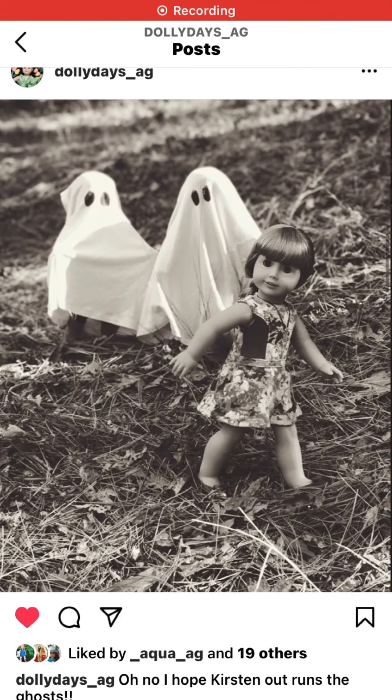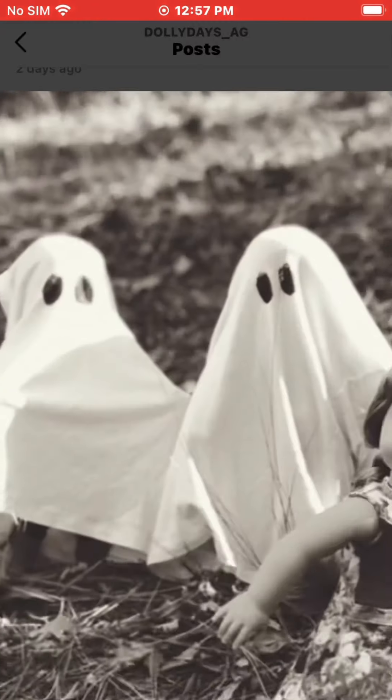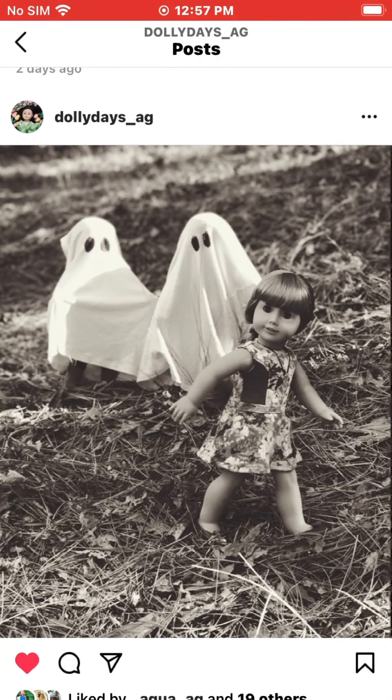This is the first photo from Dolly Days AG — this is Kirsten running from ghosts. I really like this photo; I love the setting, it seems like the perfect place for a ghost outbreak. The only things are that the lighting seems a bit off, shining right on the ghost, and I can see a bit of the ghost's back leg, which would have been better if fixed. But other than that, I really do like this photo. Great job — this photo is very spooky.